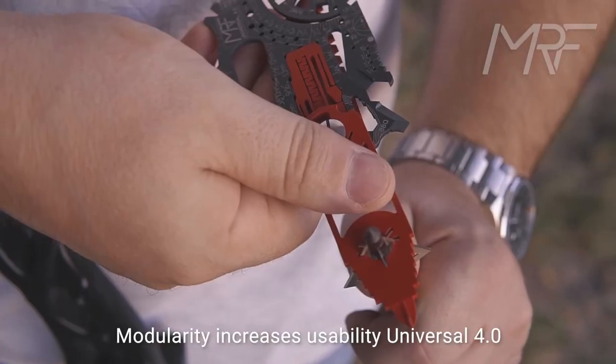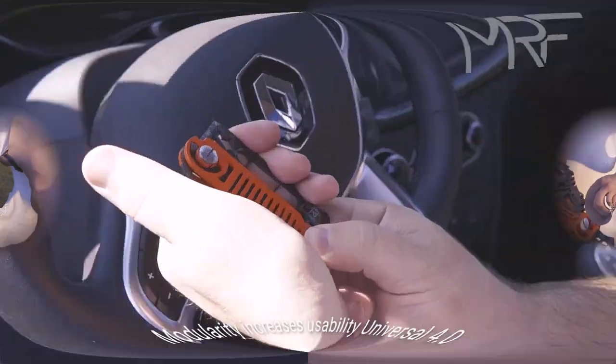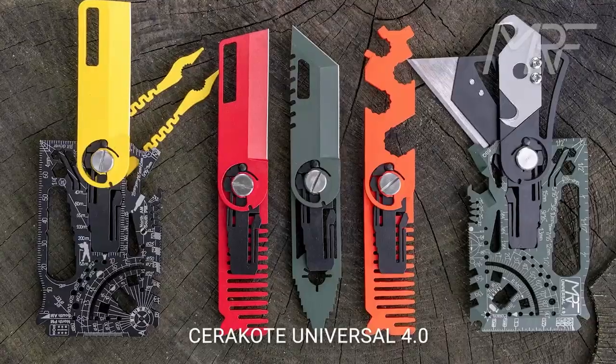So go ahead, get your Universal Titanium Multi-Tool today, and never be without the tools you need again.